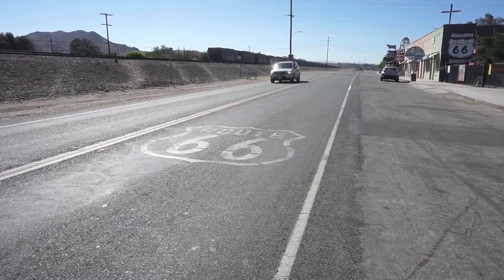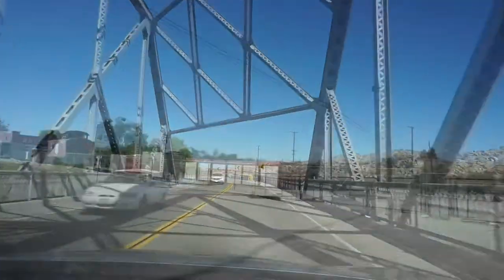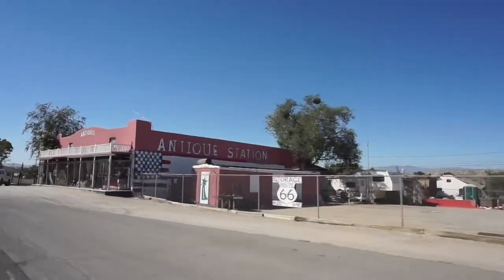Hi guys, welcome back to Finding Tesoros, where we're going to explore places to find interesting things. I'm Ernesto, and today we're on our way to the Route 66 Museum. We are at the Route 66 Museum. Route 66 is also called the Main Streets of America. Let's go inside.